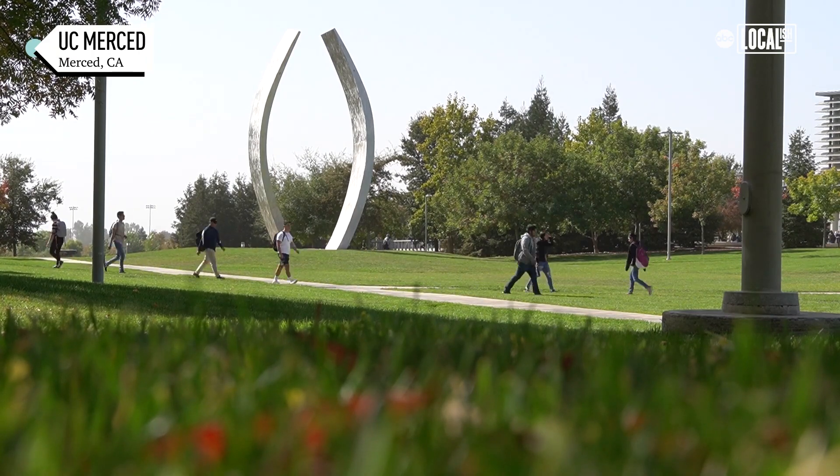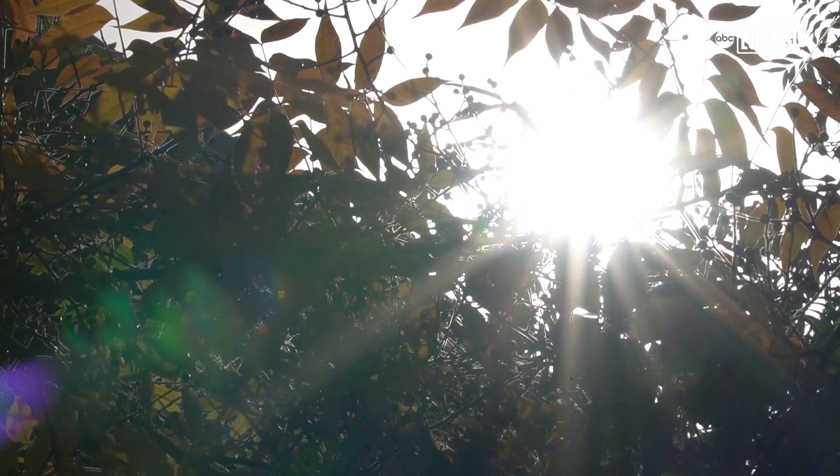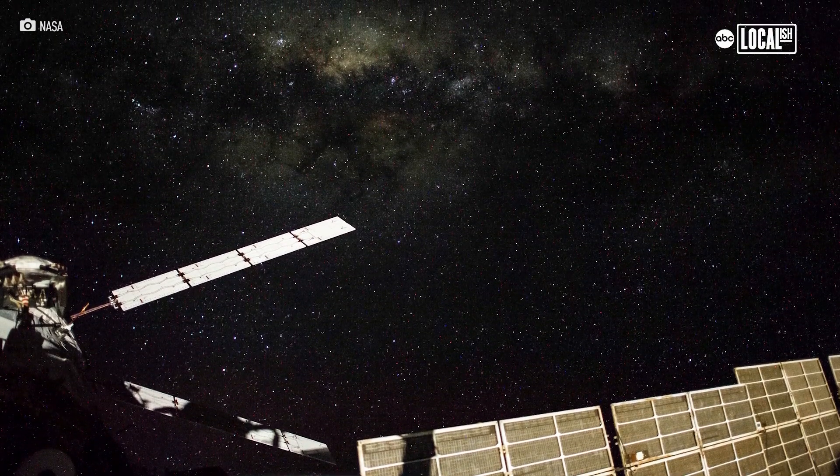Almost 100% of the electricity used in space comes from solar panels and solar cells. And with space missions like the new directive for us to go back to the moon in 2024, the majority of our power is going to come from solar.